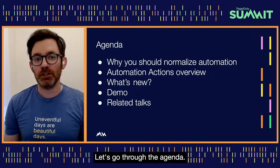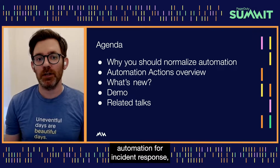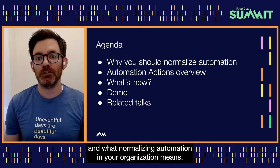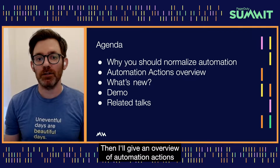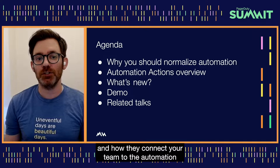Let's go through the agenda. I'll start by explaining why you should consider adopting automation for incident response and what normalizing automation in your organization means. Then I'll give an overview of automation actions and how they connect your team to the automation you already have.